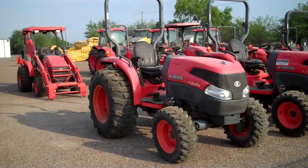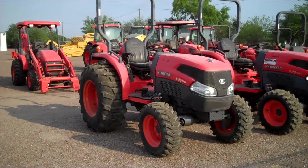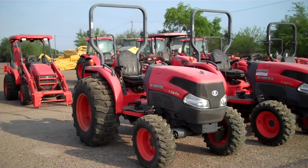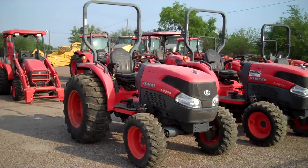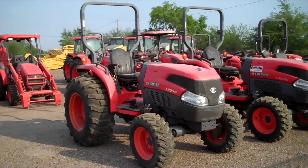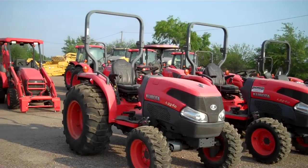For sale is a L3240 2008 model Kubota tractor, 32 horsepower engine, hydrostat transmission, easy to use, 4x4. This unit is located in Mission, Texas at Pioneer Equipment Company.